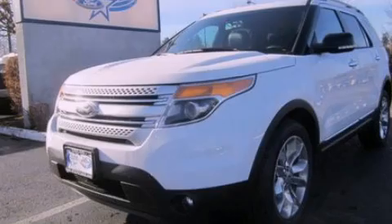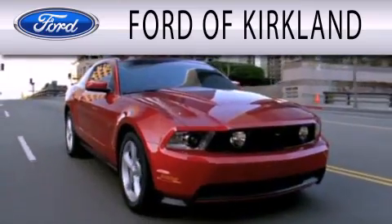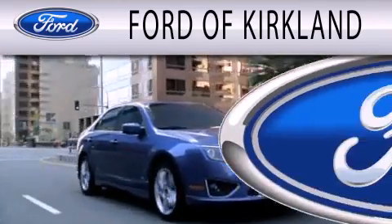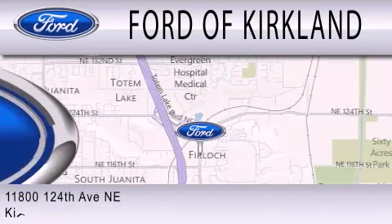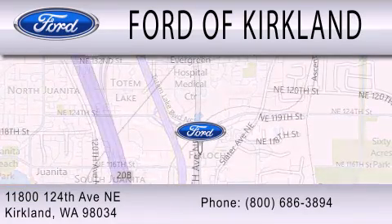Contact us today and schedule your opportunity to see this automobile in person. Ford of Kirkland is dedicated to doing everything possible to ensure that the experience you have selecting your next vehicle is as pleasant as possible. We are located at 11800 124th Avenue NE in Kirkland.